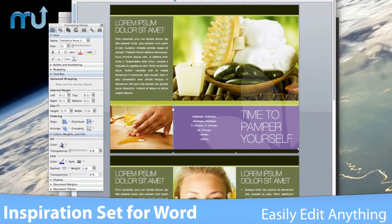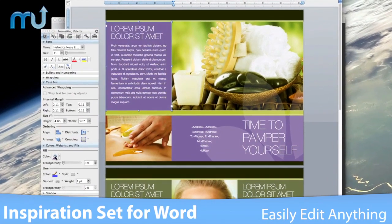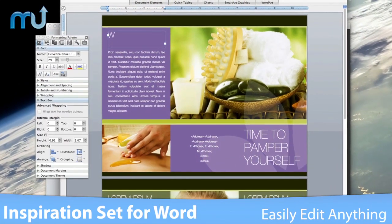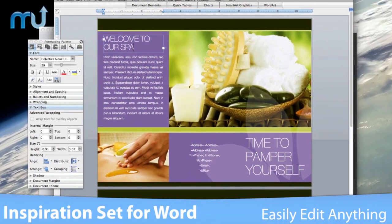Every object in the templates can be easily reshaped, removed, or colors changed to fit your specific needs. Type or paste in your own text, add or remove text boxes, and change the font if you wish.